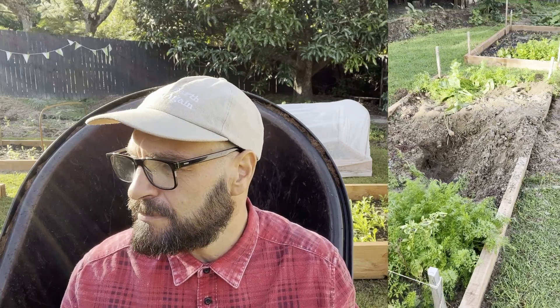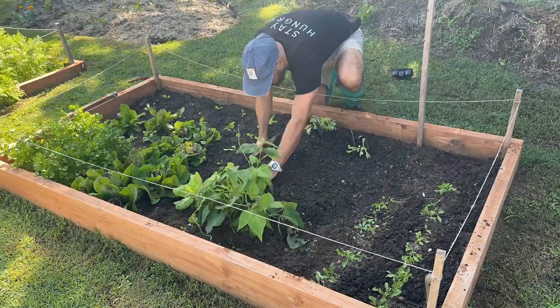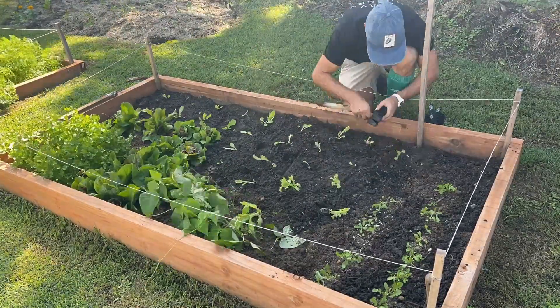My biggest issue of late has actually been Harry — that's my dog. He's still a bit of a puppy. I thought he'd got past the digging-my-garden stage, and I had some rocket and some other leafy greens that I'd sown directly into the veggie patch and they were going really well, but he decided he was going to dig them up. So it meant that I had to start again, which is disheartening, but we will not stop — we will keep growing.